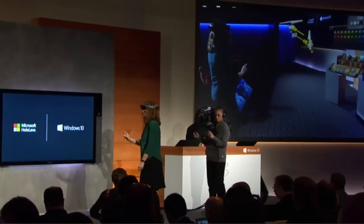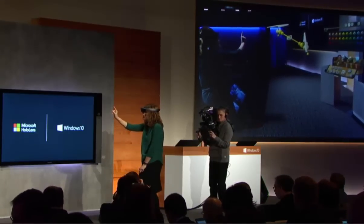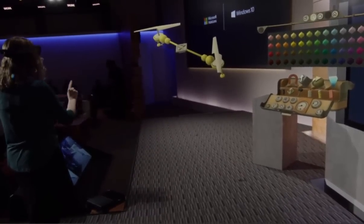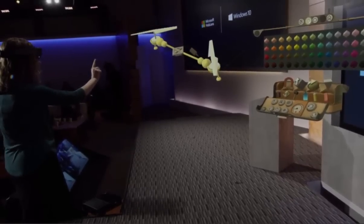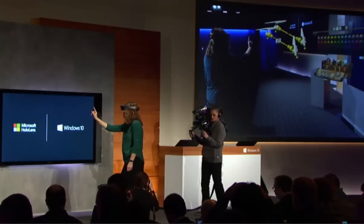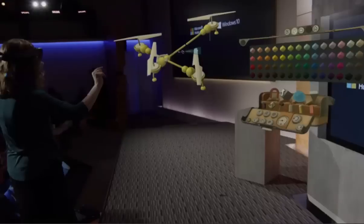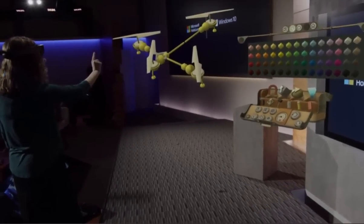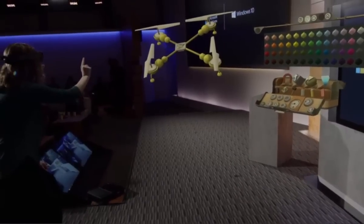I've got two, but I'm going to need four of these, Alex. Glue. Copy. I've got four, but it's oriented wrong. Rotate. Movement. HoloStudio is an entirely new way to work with 3D content — we call it Build 3D in 3D. This is possible because holograms behave just like real-world objects.